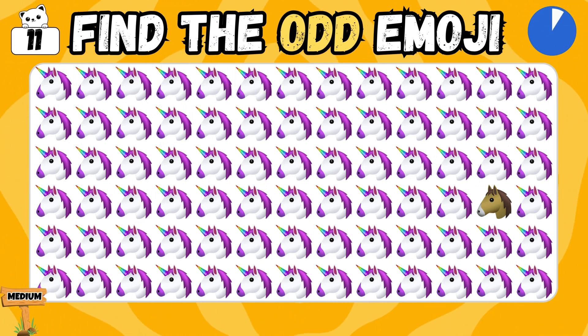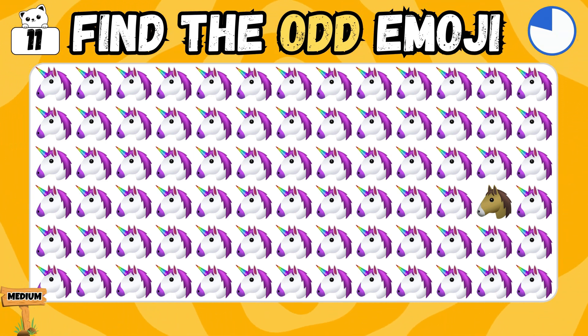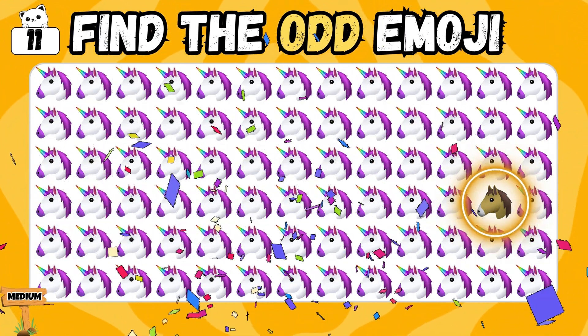Congrats! You've leveled up to medium. Ready to take on the next challenge? Find the odd emoji. The odd emoji — you discovered it!